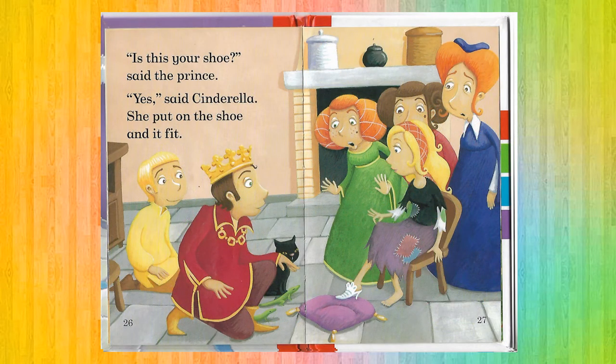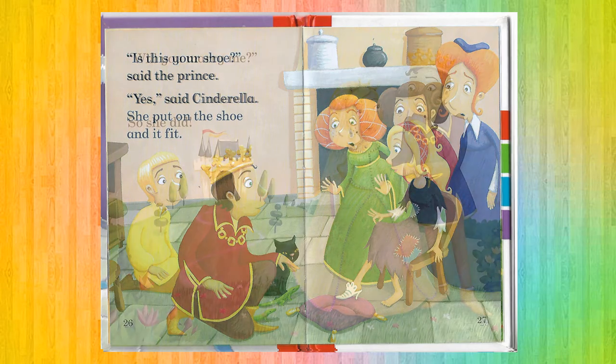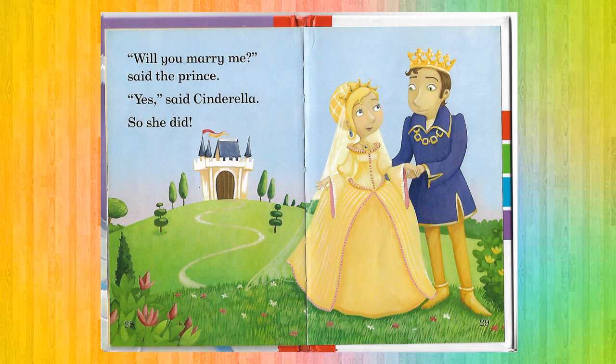'Is this your shoe?' said the Prince. 'Yes,' said Cinderella. She put on the shoe and it fit. 'Will you marry me?' 'Yes,' said Cinderella.